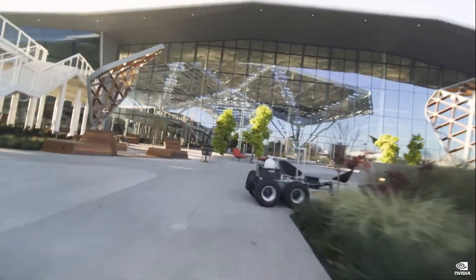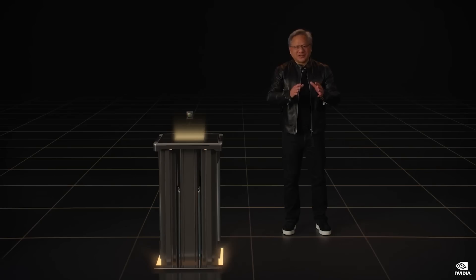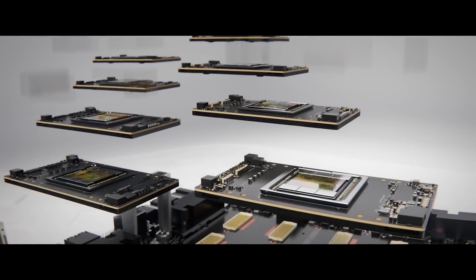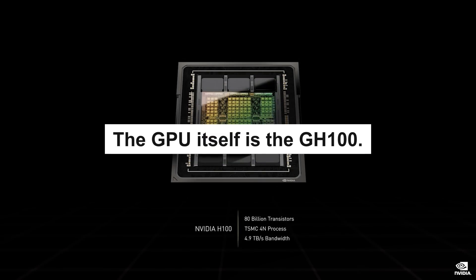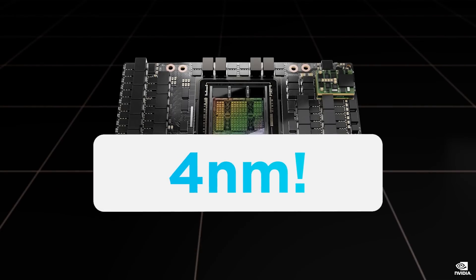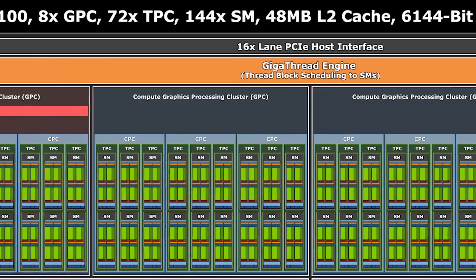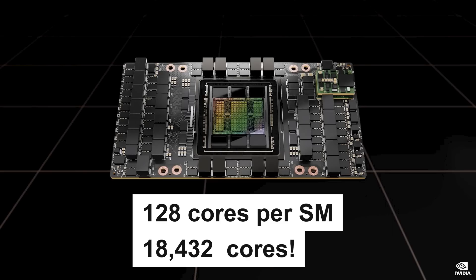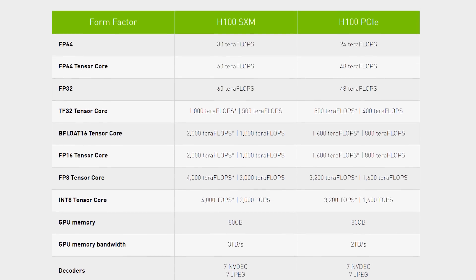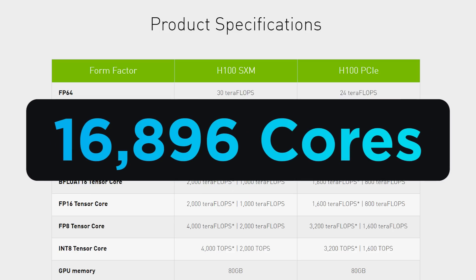Lastly for today, NVIDIA officially held their GTC conference, where they announced two really interesting products. First up is their next-gen AI GPU, set to replace their A100, and it's an absolute monster. As the leaks said, it's the GH100 GPU, and it's actually built on TSMC's cutting-edge 4nm process. The full GPU comes with 144 SMs, but instead of the typical 64 cores per SM, the GH100 gets an unbelievable 128 cores per SM, which means it comes with a whopping 18,432 cores. There are cut-down form factors like the SXM5 board, which still comes with 16,896 cores.